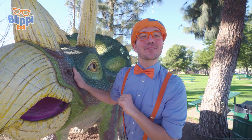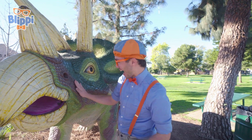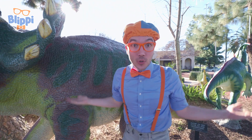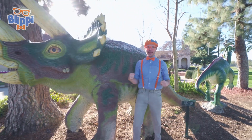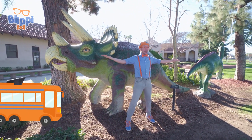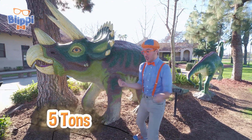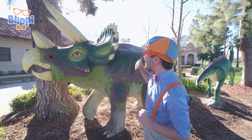This Triceratops is really sweet and loves some pets and scratches. Triceratops are also really, really big and really heavy. They can be as big as a school bus and weigh up to five tons. Well, I'll see you later. Bye-bye, Triceratops!